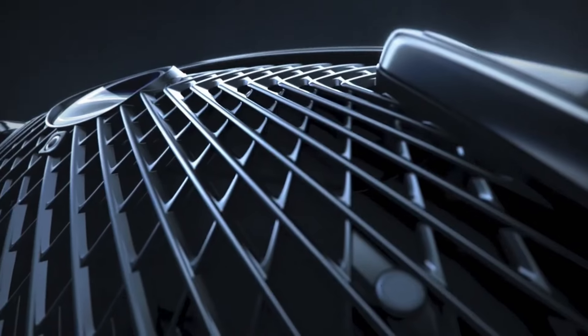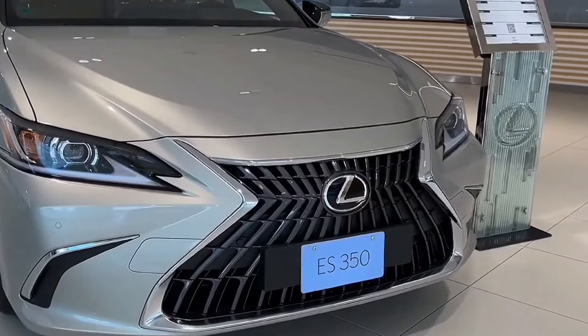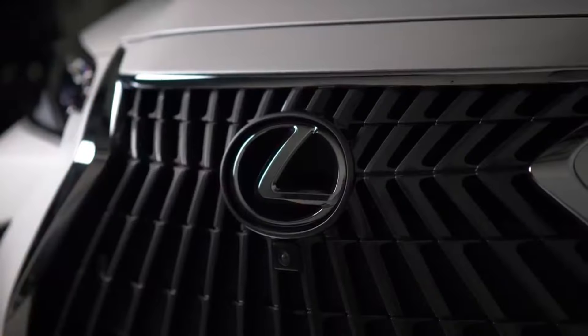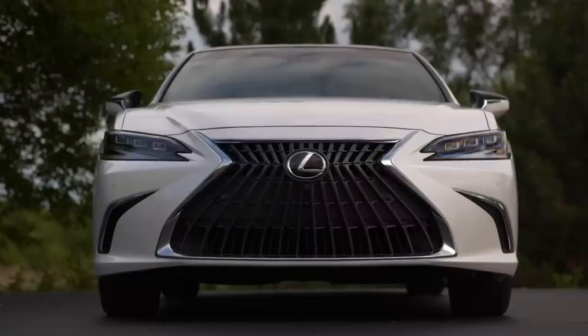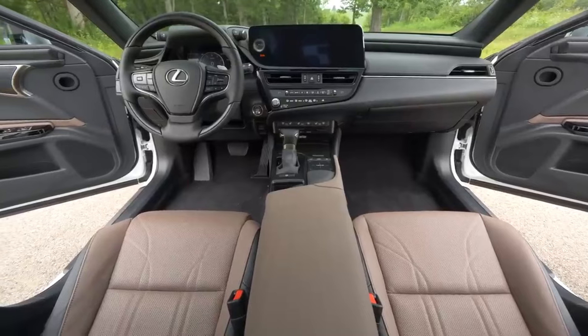This package includes a black spoiler, black lower rocker panel, and obsidian outer mirrors, available in six exterior colors: Iridium, Cloudburst Grey, Obsidian, Caviar, Maduro Red Mica, and Ultra White. The exterior design of the 2025 Lexus ES350 maintains its sleek and modern look, characterized by sharp lines and an elegant profile. The Blackline special edition enhances its aesthetic appeal with unique black accents.